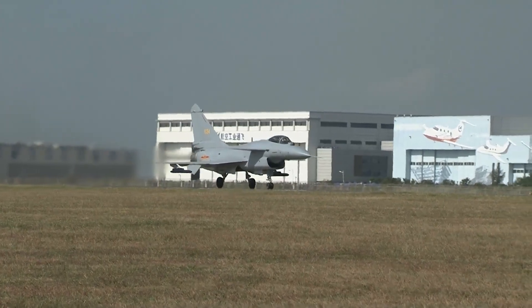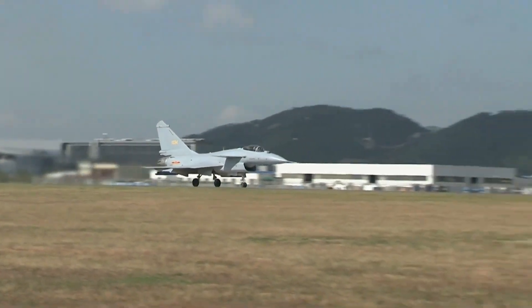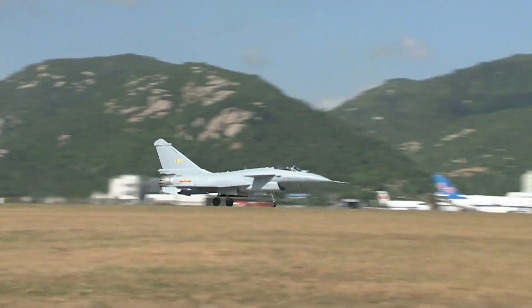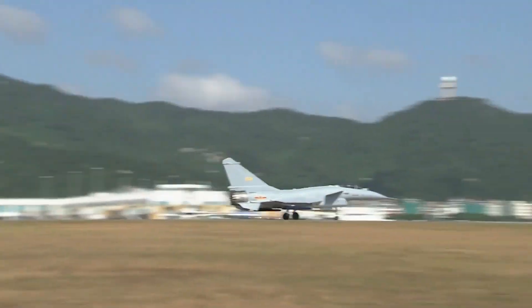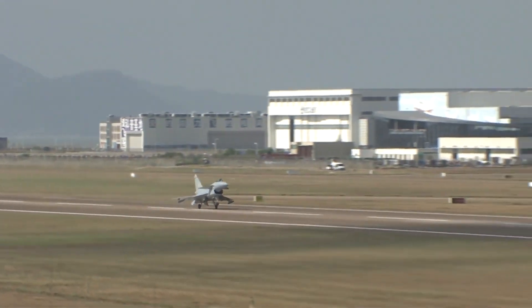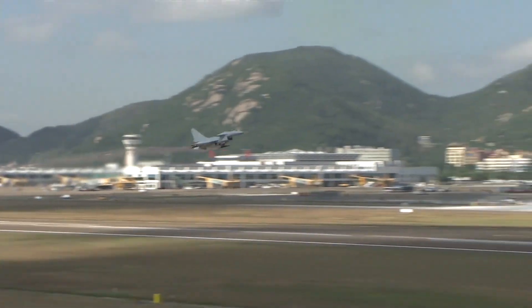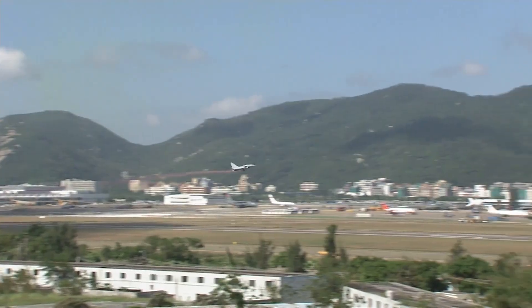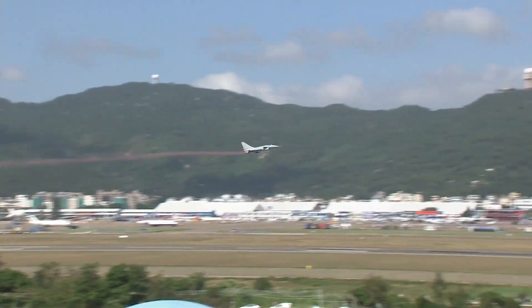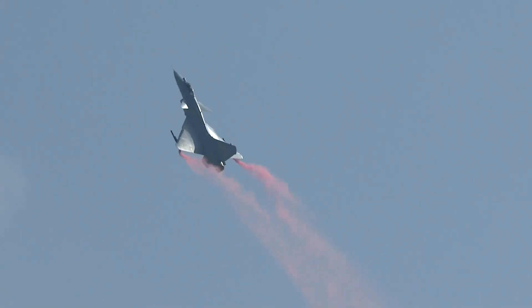Today, we will talk about China's J-10C fighter jet. The J-10 is China's indigenous single-engine multirole fighter aircraft developed by the Chengdu Aircraft Industry. China formally announced the J-10 in February 2007. The existence of the J-10 was first reported in 1994 and the first flight of the aircraft took place in 1998.